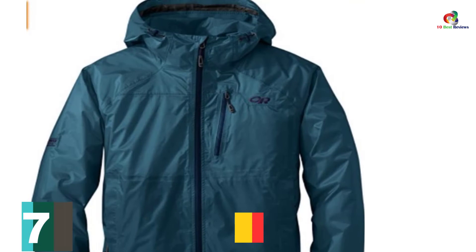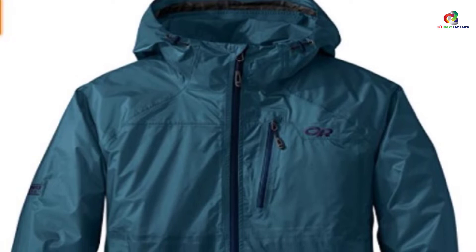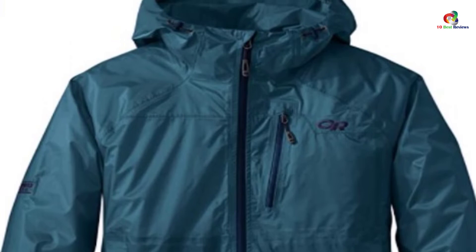At number 7, we have the Outdoor Research Men's Helium HD Jacket. This jacket offers all the features which a serious backpacker demands. It is incredibly compressible, waterproof, and breathable, making it perfect for autumn and winter. It comes equipped with zippered hand pockets, pit zips, and a wire-brimmed hood to make it perfect for outdoor purposes. The jacket is light and easy to pack and it can stuff into its own pocket. The jacket is good for day hikes — get this breathable jacket and your body will thank you.